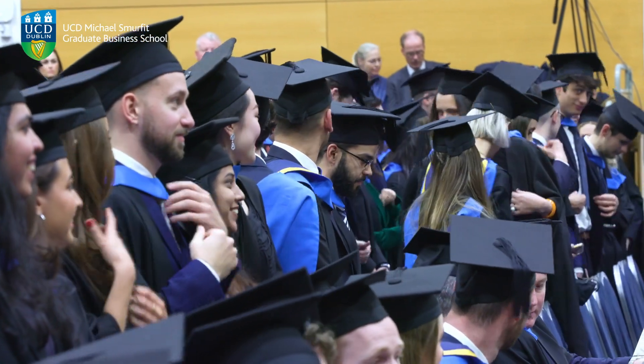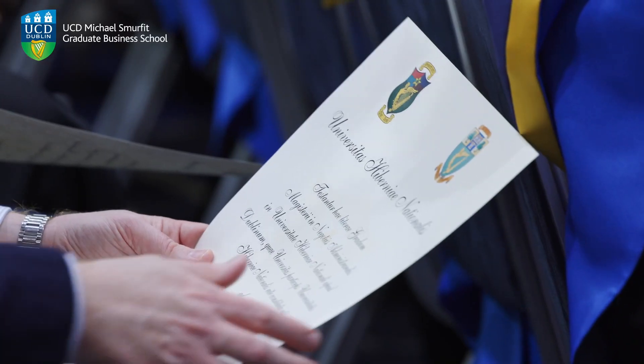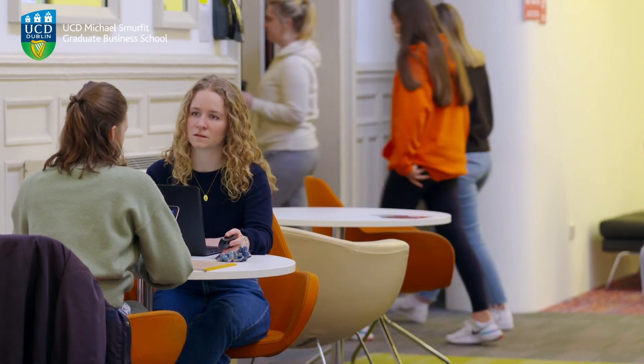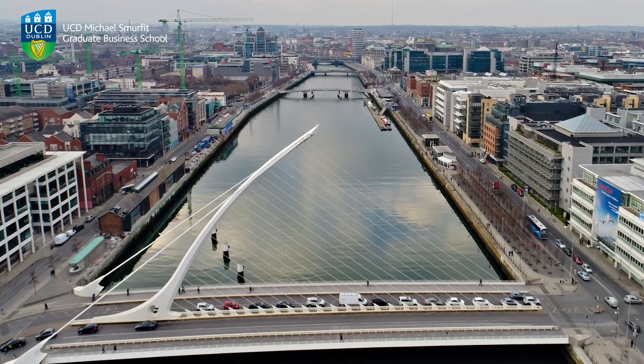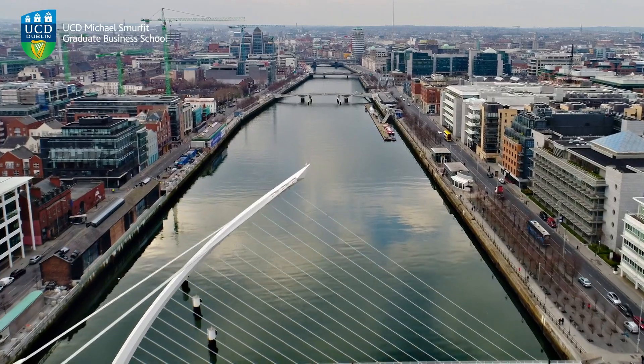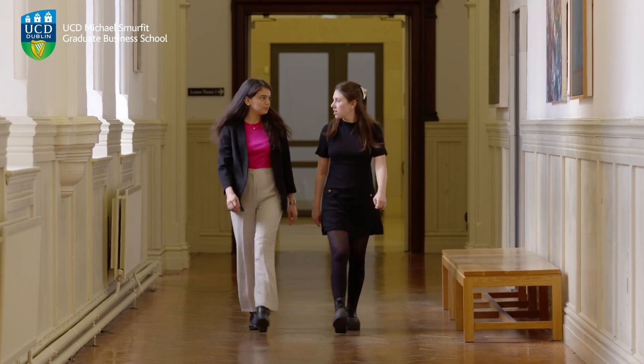We see evidence of strong demand for our graduates in two ways. The first is that employers tell us they want people who have the hard technical skills but also the business context and business understanding to bring that into the workplace. The other thing we see very clearly is demand from applicants from around the world to join our program. The reason for that is not just that it's a good program, but that the employment outcomes are very strong. We have fantastic opportunities here because of the presence of so many multinationals in and around Dublin, and the word is getting back that people are really getting excellent career opportunities as a direct result of taking the MSc in Business Analytics.